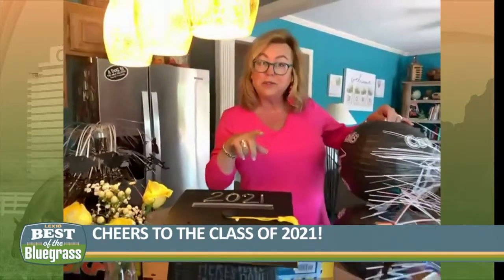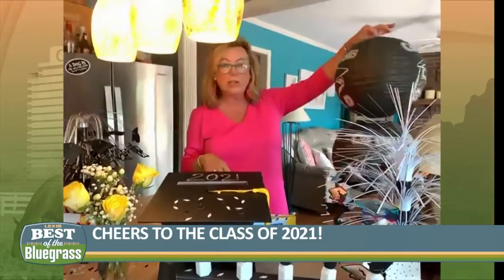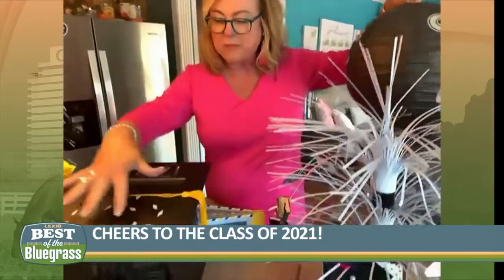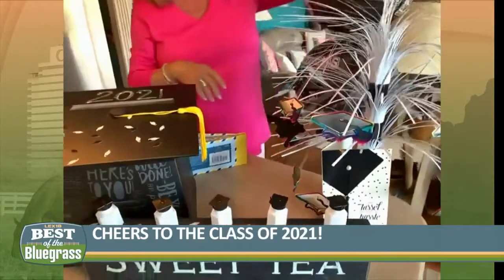Then we pop back over to Kramer Wholesale on Lagunda Avenue — I mentioned them last time. They have some really cool, cute graduation things: cool lanterns, little confetti caps, and this beautiful decorative spray. So it looks pretty cool.